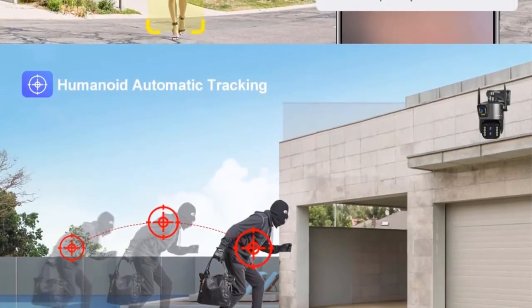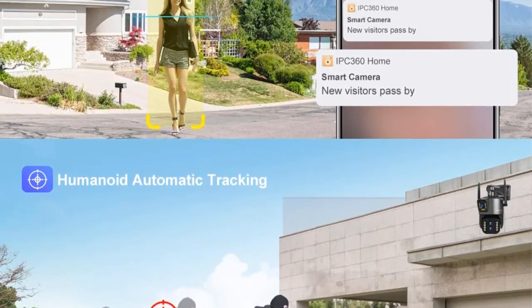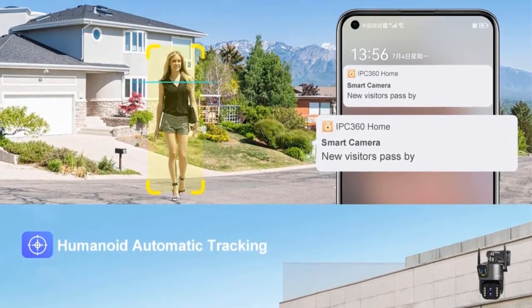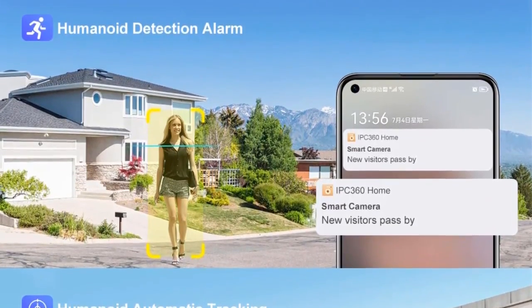Overall, the LS Vision 10X is a robust and advanced CCTV camera, offering a high level of surveillance with its combination of resolution, zoom capabilities, and smart features.